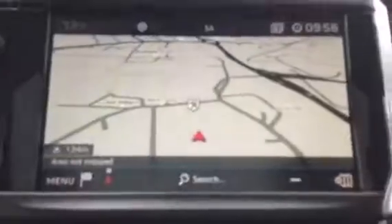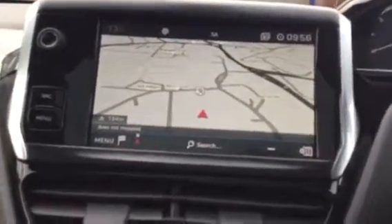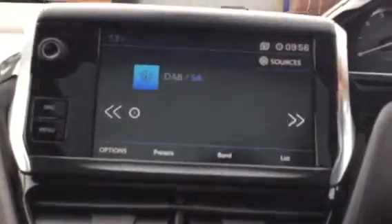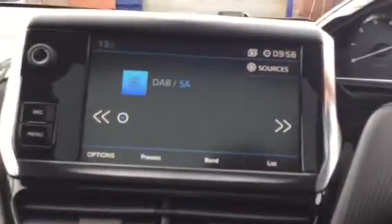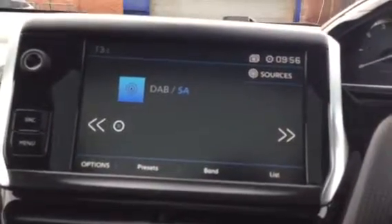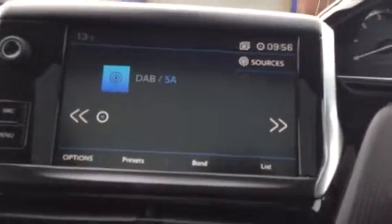Let me show you what features we have on the inside. On the touchscreen you've got your sat nav, which is very useful — you can simply get it up by pressing this button here. You've also got digital radio, which gives you a wider range of stations to listen to. You can also listen to your own music via Bluetooth, and it does have Apple CarPlay and Android Auto as well.